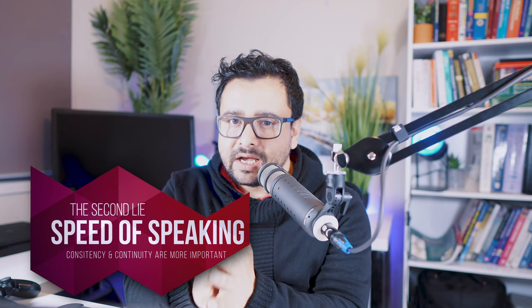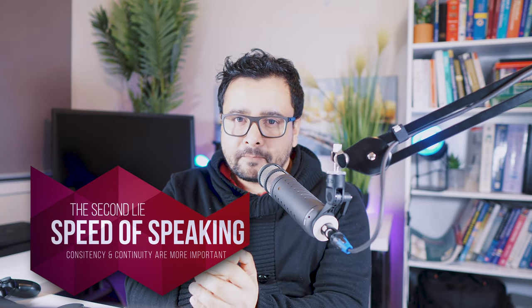The second myth I have heard many times is about the speed of speaking. You may find people who speak really fast and claim they saw an increase in their speaking score once they started speaking faster. But you'll also find people who spoke naturally at their normal speed and still got a good score. Both are telling you the truth, because speed itself has no direct impact on your score.